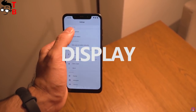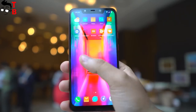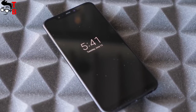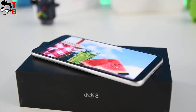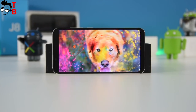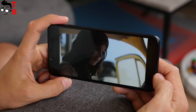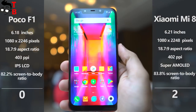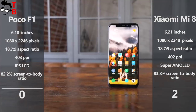Talking about the display, the smartphones have almost the same diagonal – 6.18 inches in POCO F1 and 6.21 inches in Xiaomi Mi 8. Both of them have Full HD Plus resolution, 402ppi pixel density, and about 83% screen-to-body ratio. However, the main difference between them is the type of display. Xiaomi Mi 8 comes with a Super AMOLED panel and HDR10 technology, while POCO F1 has a regular IPS LCD display. So Xiaomi Mi 8 receives another point from me because of the Super AMOLED panel.